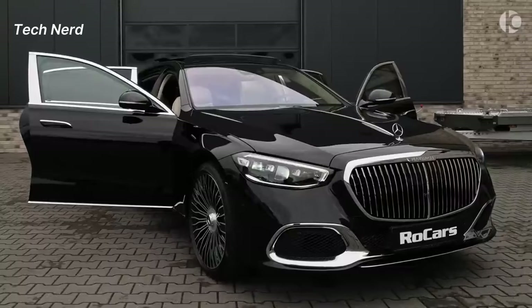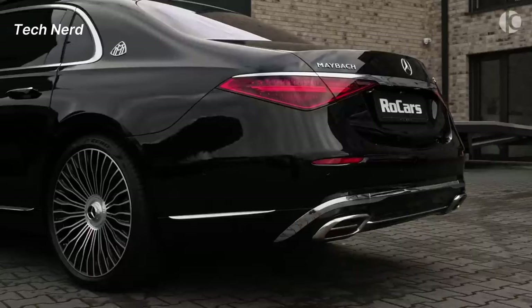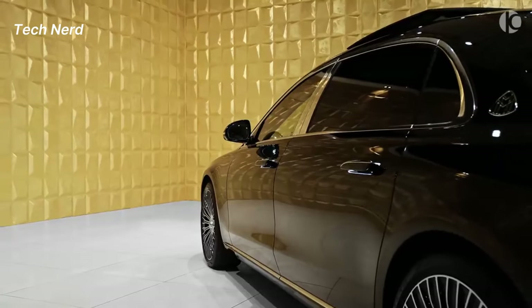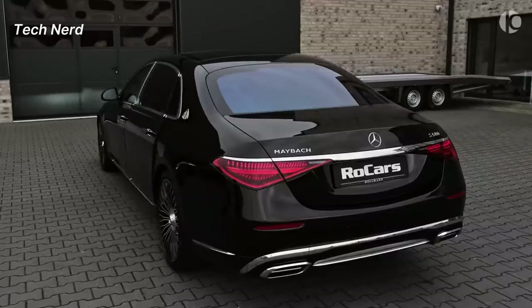The exterior design of the S-Class includes a radiator grille in high-gloss chrome, the Mercedes-Maybach wheel range, keyless go with flush-fitting door handles, the Mercedes-Maybach rear apron, and a bonnet with signature chrome trim strip.